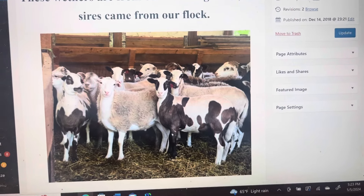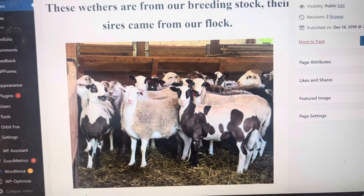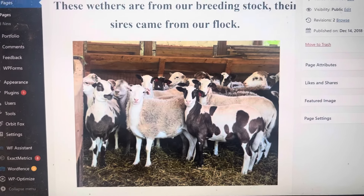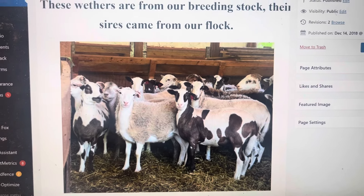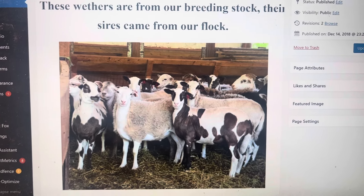Good day, folks. This is Greg Judy at Green Pastures Farm. Today, I wanted to highlight our upcoming wither sale. This is 68 grass-finished withers that I am going to be selling for my friend over by Boomville, Missouri.